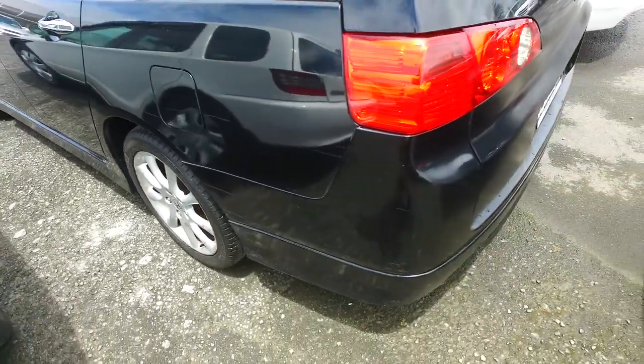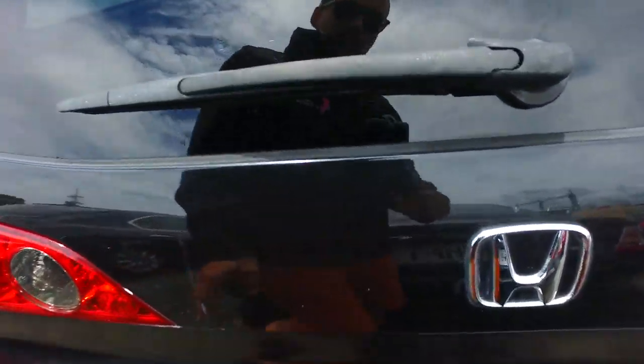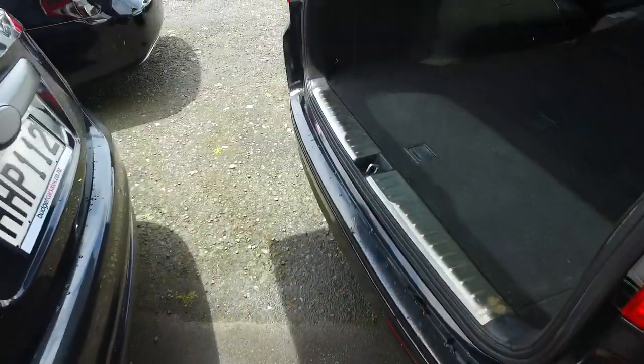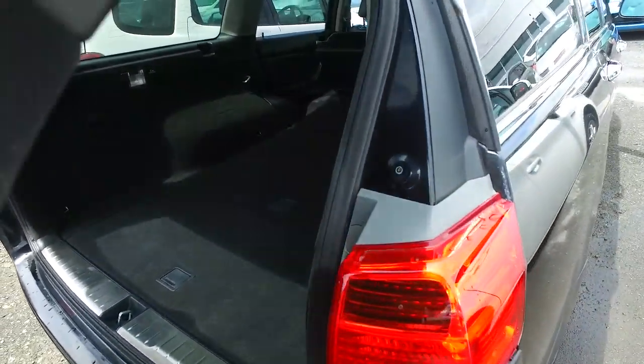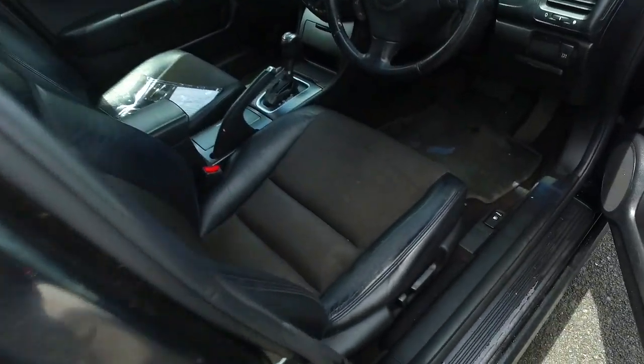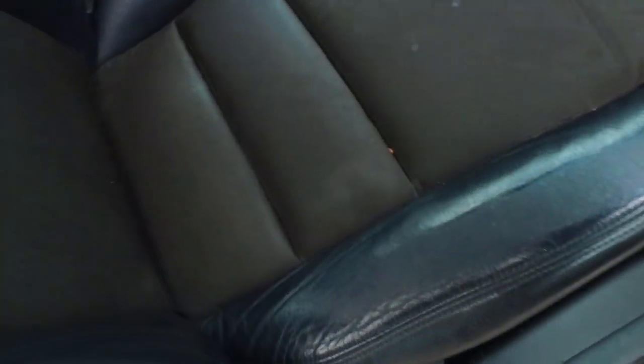We've got the original Honda alloys on all four corners as well. A little bit rough down the back here as you can see. Now these things have oodles of boot space — seats fold completely down as well. And if you jump into the driver seat area you can see it's still in okay condition.